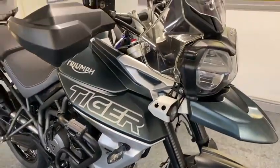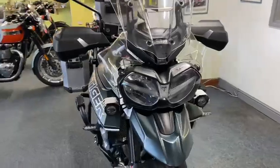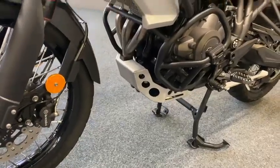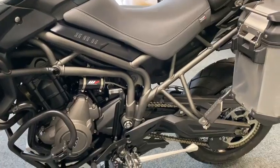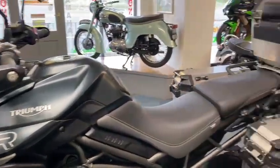You've got your spot lamps on there and guards. She's fully loaded as they say. Big alloy sump guard — absolute beauty.